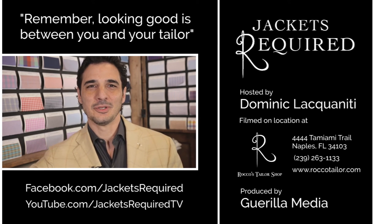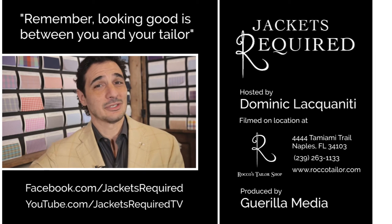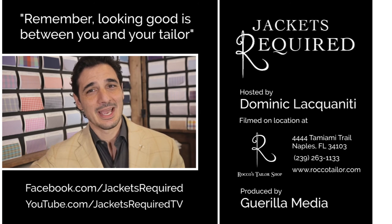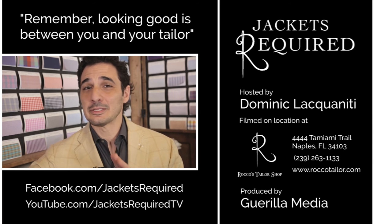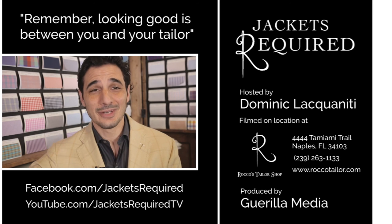Be sure to subscribe to the Jackets Required YouTube channel and Facebook page to be notified when new episodes are available, and to see behind-the-scenes pictures and clips. Share with your stylish and style-challenged friends, and be sure to let me know if you have any specific questions or topics you'd like to see in this series. Thanks for watching. See you next week.